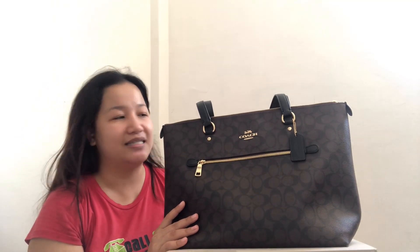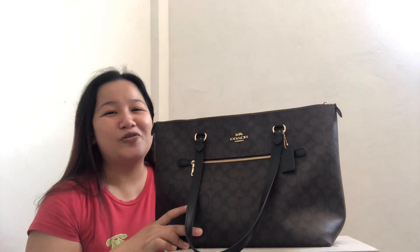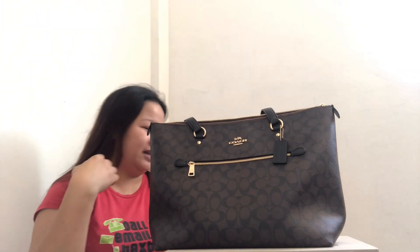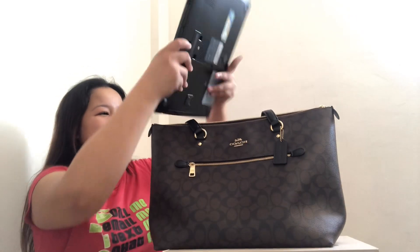Let's try to put some things inside. Ako naisip ko — pwede rin ito for mommies on the go, like yung mga changing diaper pad, extra milk, extra bottle, diapers — pwede to, like pang-mommy talaga. And then for students — for college students — konti na lang naman yung books or notebooks na dinadala. Unlike high school, mas madami. I think this laptop will fit. If you're an office girl and you don't want a backpack, let's try if it will fit — mukha naman siyang mag-be-fit.